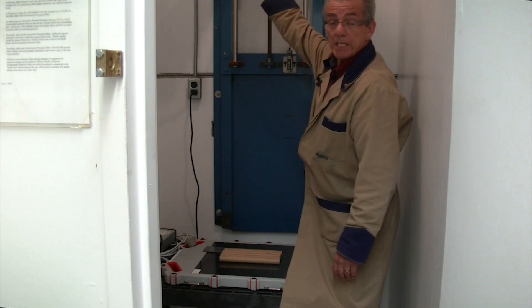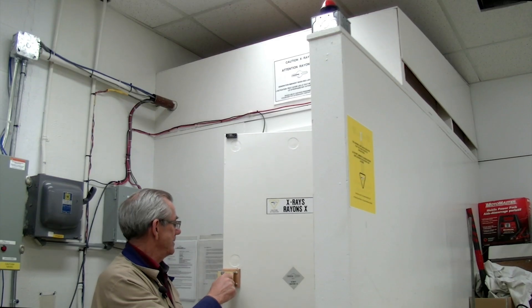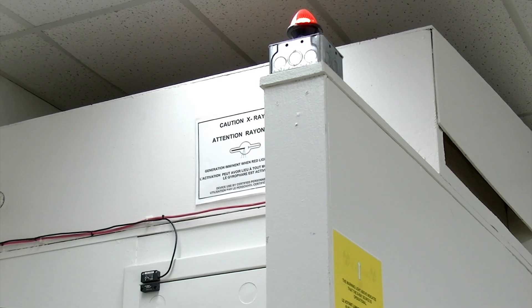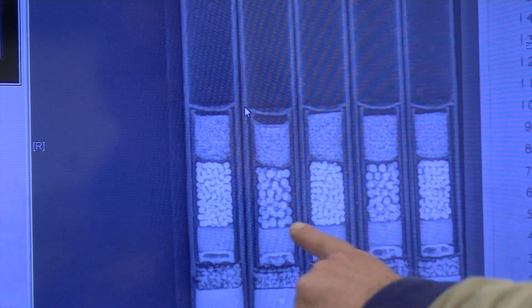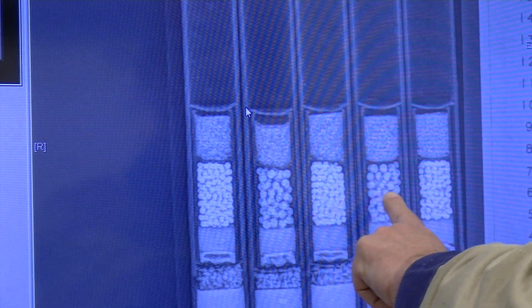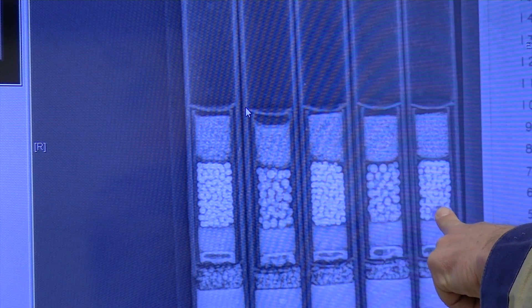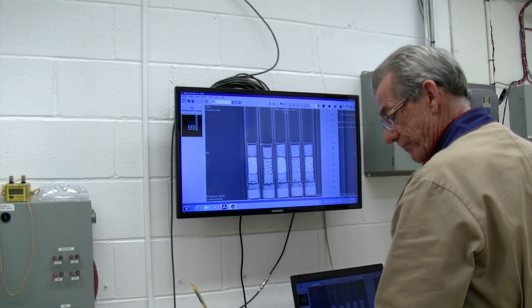The source of the radiation is up here and it will shoot the x-rays down through the tubes. This one will produce white stars, this one will produce red stars, white stars, red stars, and the last one will produce red and white stars. After this is done it will go back to the chemistry lab for further analysis.